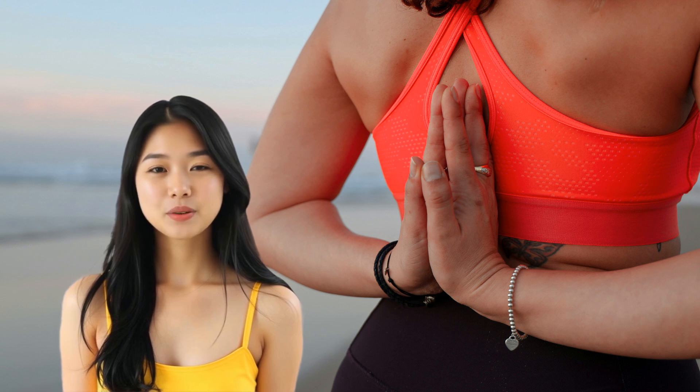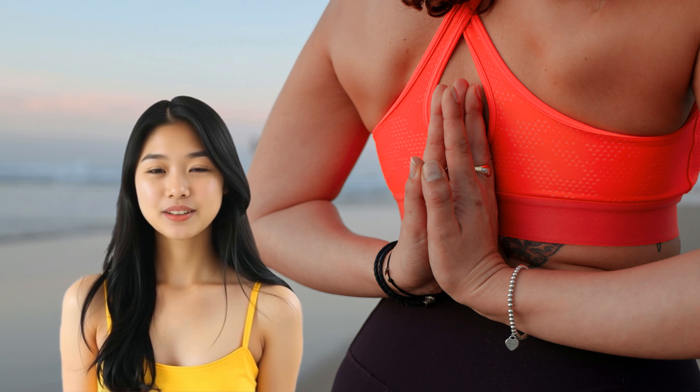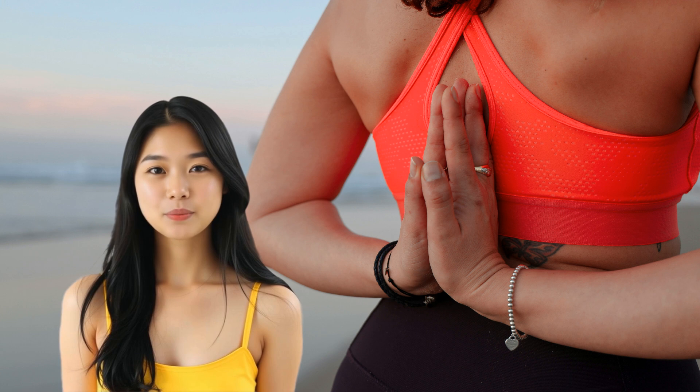First and foremost, deep breathing exercises are a fantastic way to calm the mind and relax the body. When we're stressed, our breathing tends to become shallow and rapid. By taking slow, deep breaths, we can activate our body's relaxation response.